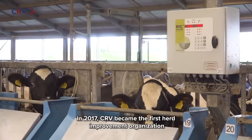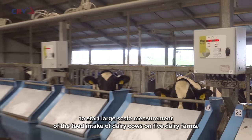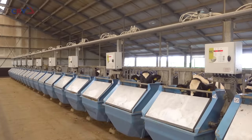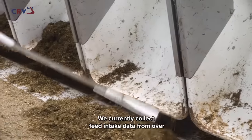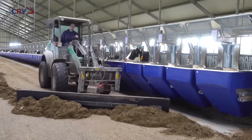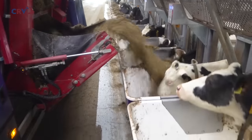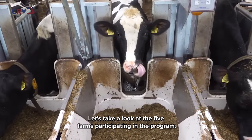In 2017, CRV became the first herd improvement organization to start large-scale measurement of the feed intake of dairy cows on five working farms. The aim is to reduce feed costs for milk production. We currently collect feed intake data from over 2,000 lactating cows on a daily basis. This gives CRV a leading position in the collection of real feed intake data. Let's take a look at the five working farms that participate in the program.